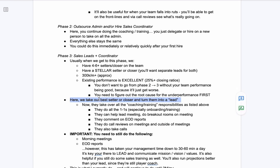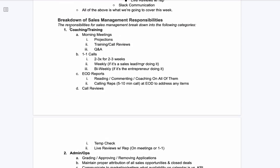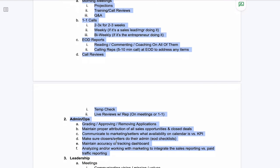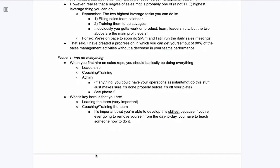What phase three is all about is taking your best setter and/or best closer and turning them into a lead. They're going to take over all of the coaching and training responsibilities — all the one-on-ones, helping lead the meeting, commenting on end-of-day reports, call reviews. They're player-coaches who can still take calls. This is why I broke it down into categories — your lead can do all of this coaching and training work, plus you already have your sales coordinator from phase two. We've just eliminated 90% of the work.